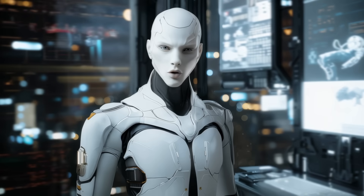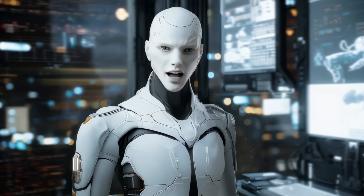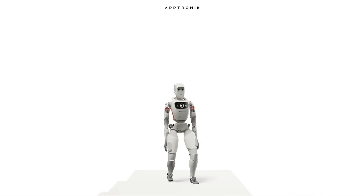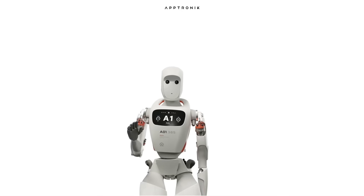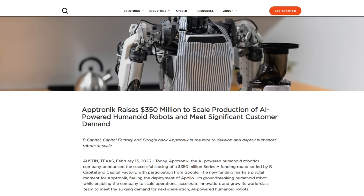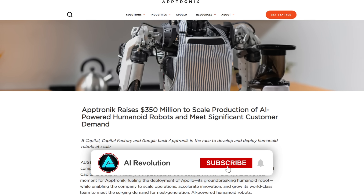Let's talk about how Google is planning to get these models out into the real world. They've partnered with Aptronic, a company that specializes in humanoid robots — particularly the Apollo robot platform. And Google's not just collaborating with Aptronic; they're also an investor.